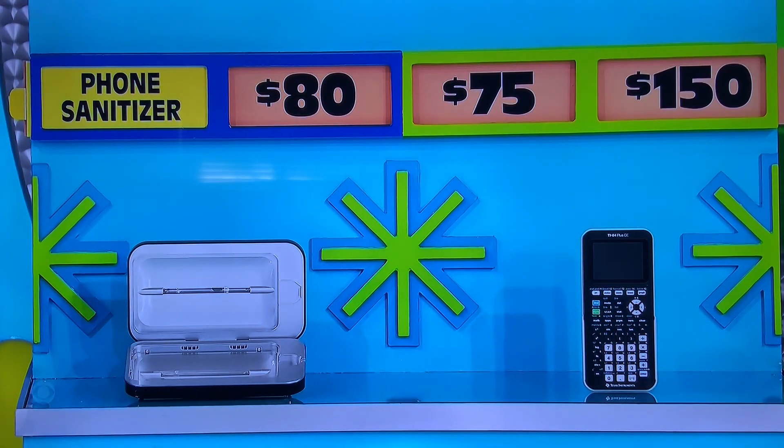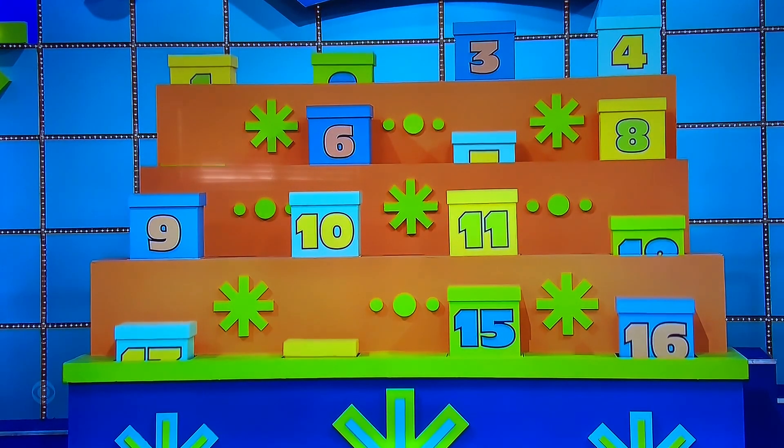Sanitizer. Calculator. 150 bucks. It is? Yes, you got it. I was wrong, you got it. Go ahead, George.